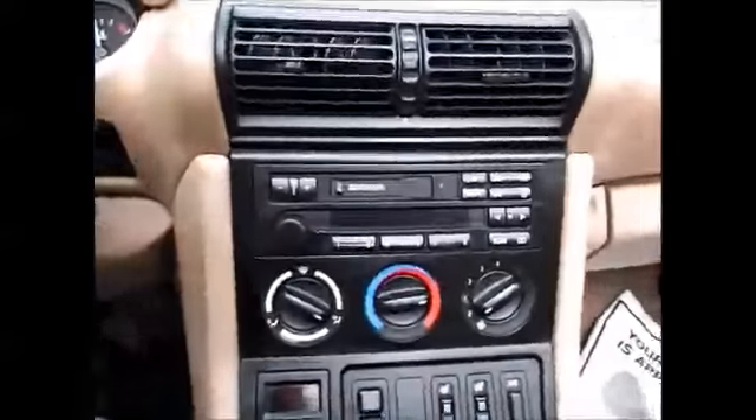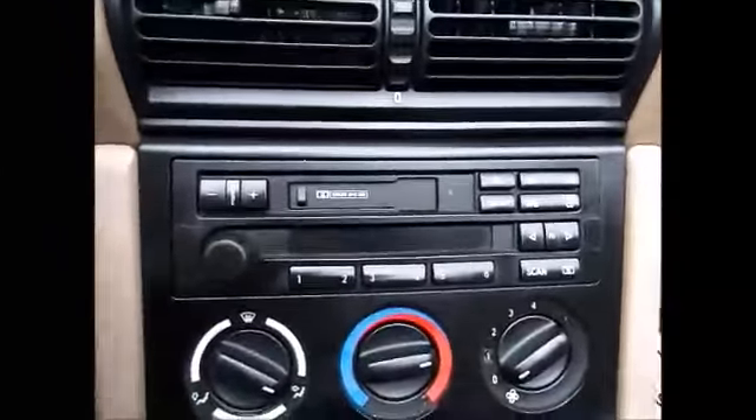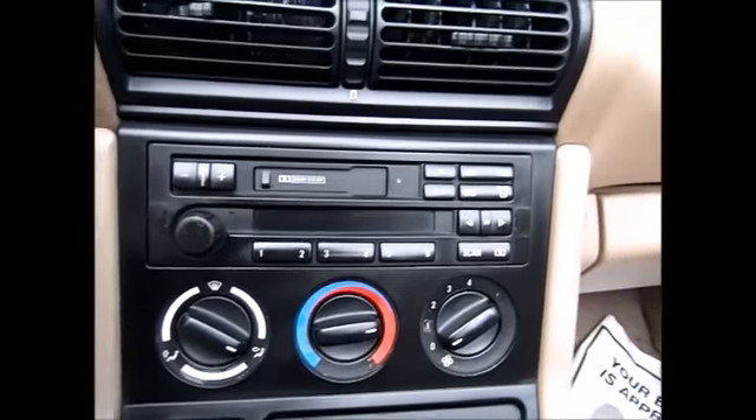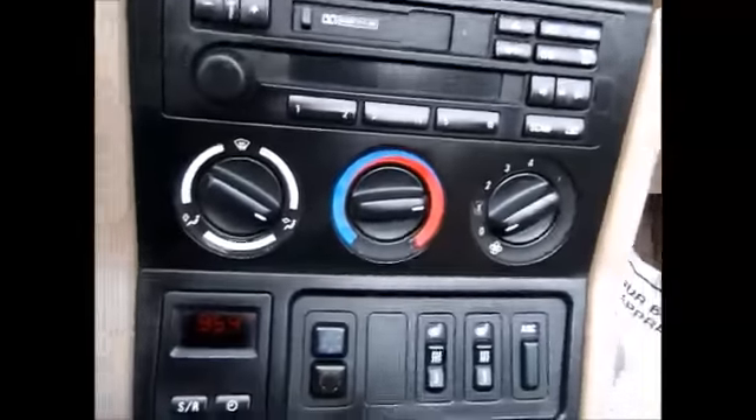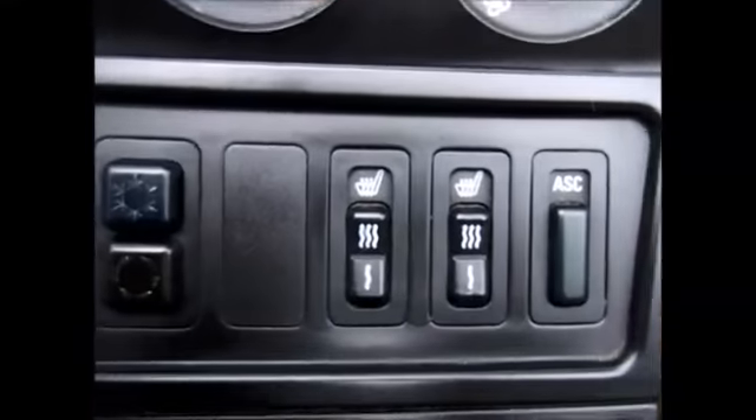You have a tape player, AM/FM radio, and there should be a CD player in the back. We have heated front seats right here.